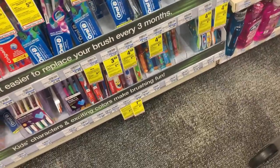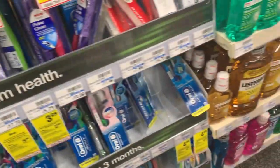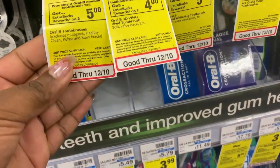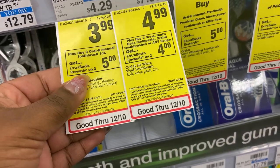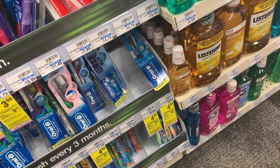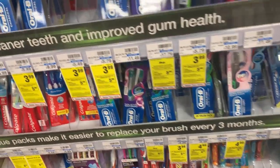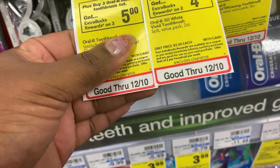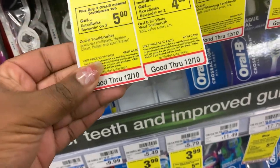The first thing we're going to grab is three of these Oral-B toothbrushes, which totals eleven dollars and ninety-seven cents. We have a five-dollar-off-three coupon and a two-dollar digital coupon — that's seven dollars off — leaving us to pay four ninety-seven. We'll get back a five-dollar Extra Bucks, and you can submit your receipt to Ibotta and get back six dollars, two for each one, making it completely free and about a five-dollar money maker.